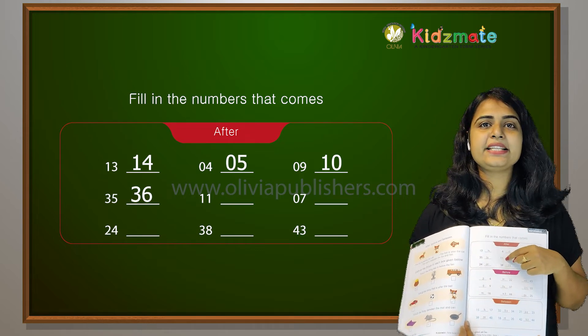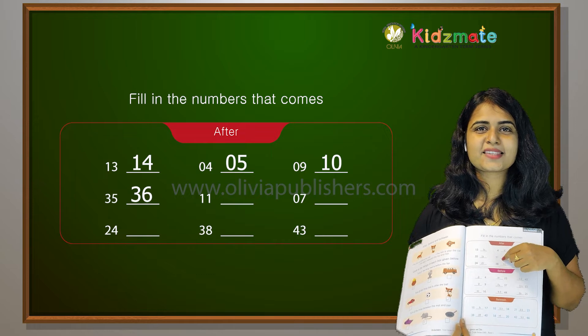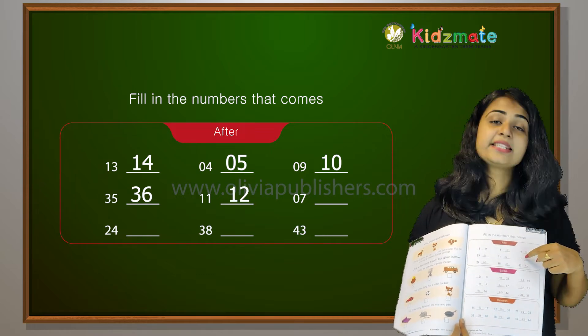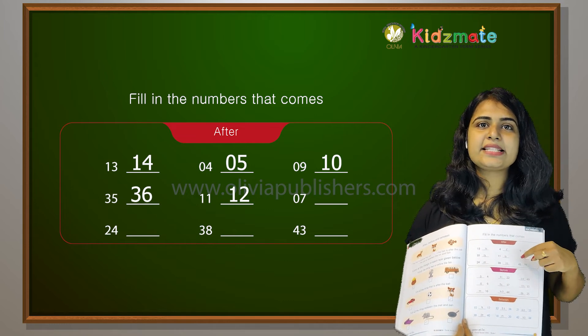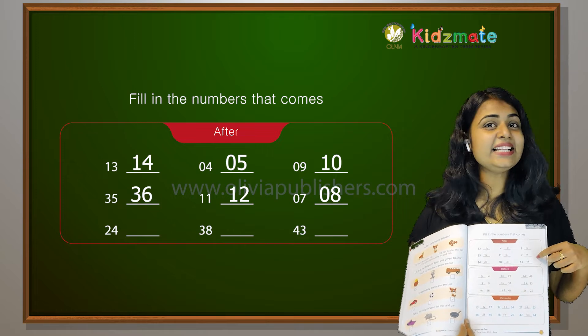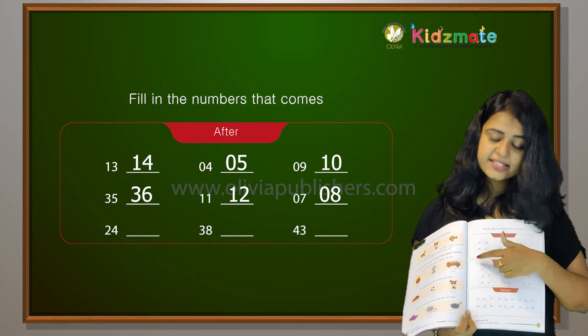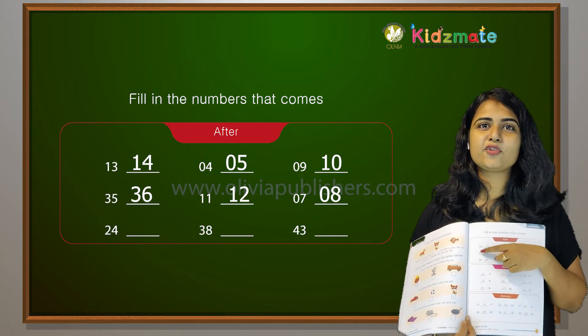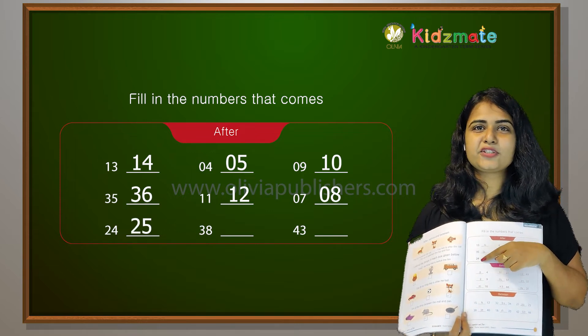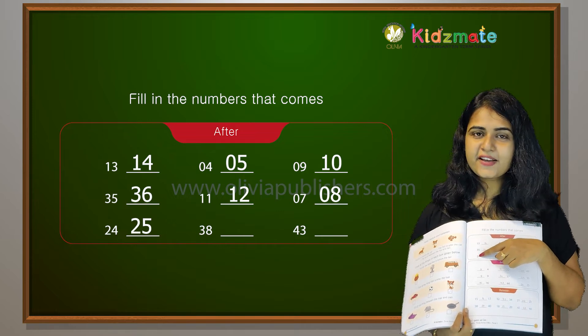After 11 comes 12. Then, after 7 comes 8. Then, after 24 comes 25.